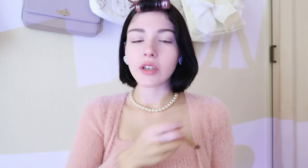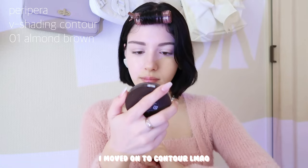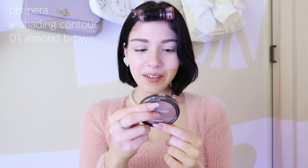For contour I'm using a palette — shade V01 almond brown — and I go into the middle shade and work it along my jawline. I keep it very sheer and natural, but I do at least a little shading because my skin is quite pale. With foundation and concealer on, I tend to look a little flat and not three-dimensional, so contouring brings life back into the face. For anyone who's pale, I highly recommend not skipping contour. I just go along the jawline here.